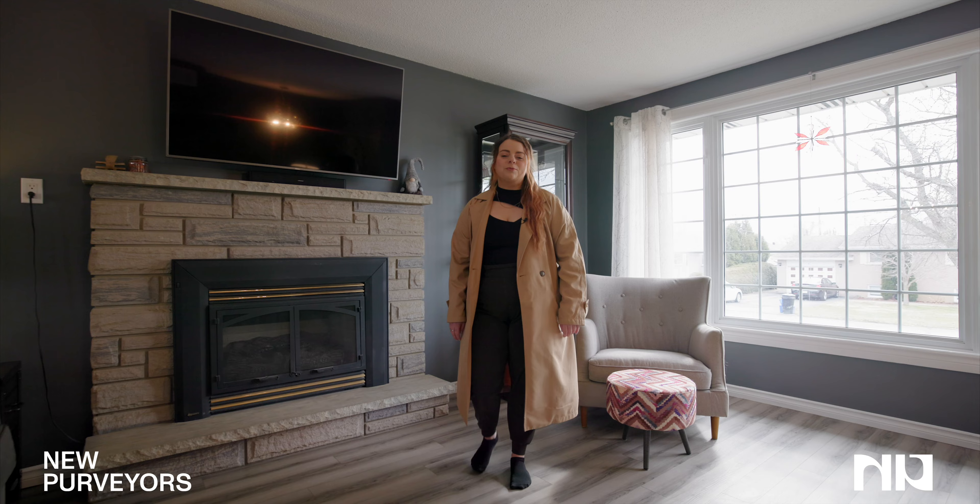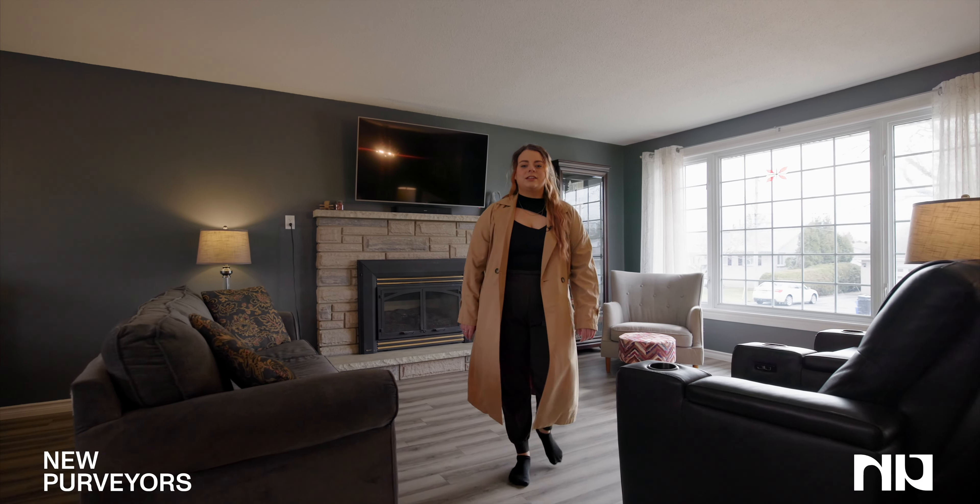All the electrical heating in this house was replaced with a brand new HVAC system, gas furnace, and central air conditioning.